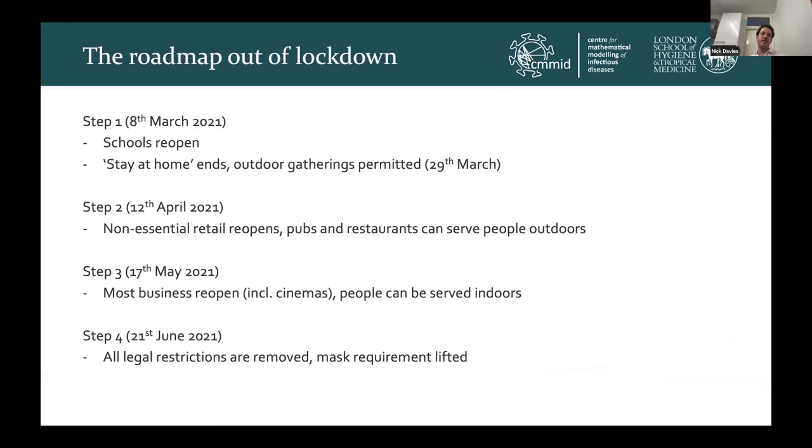Following this, the government needed to come up with a plan for how to bring the country back out of lockdown. In consultation with scientists advising the government, they came up with a four-step plan for a gradual reopening of the country, as outlined here.